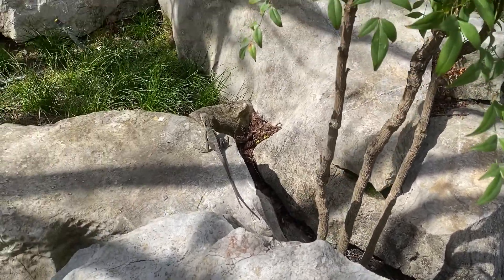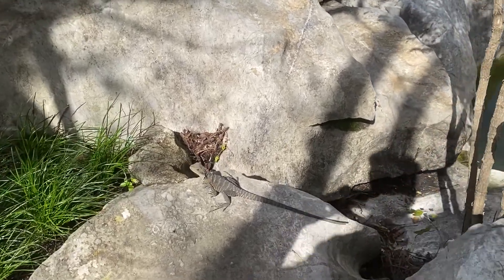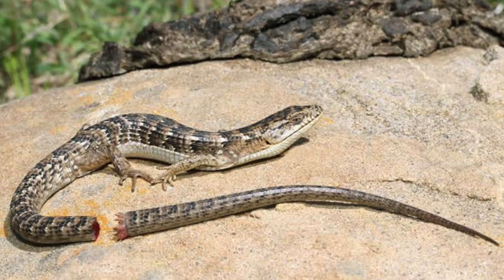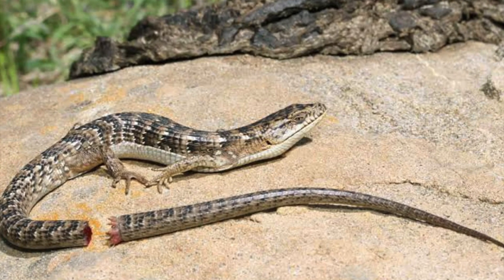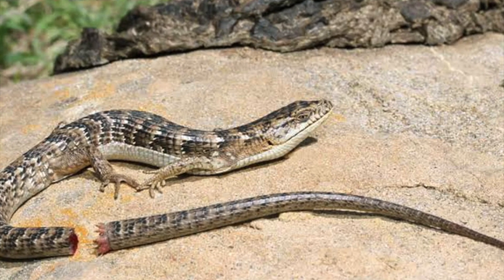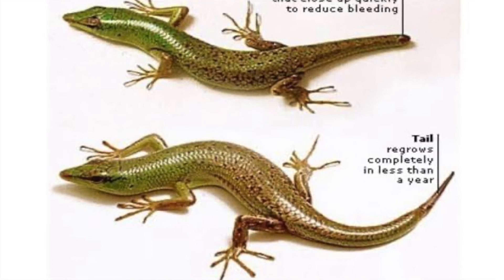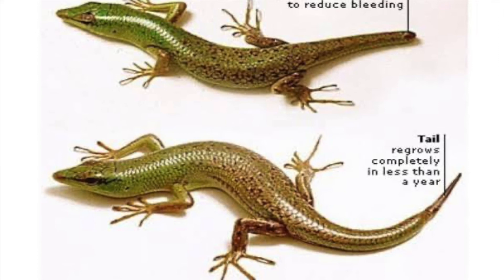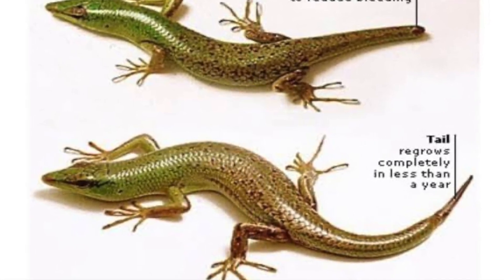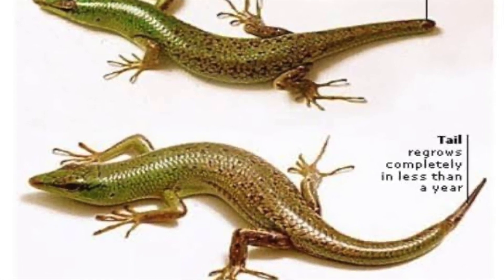When threatened, dragons will whip with their tail, bite, or scratch. However, if they are grabbed by their tail, they have the capability to perform what is called caudal autonomy, where the lizard breaks a portion of its tail off and the broken tail acts as a distraction for the predator while the lizard runs away to safety. They are capable of growing back their tail if they have adequate nutrition. However, not all members of the Agamid family are capable of detaching their tails — for example, bearded dragons do not have this ability.